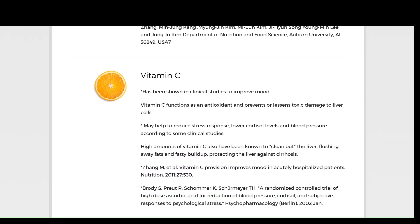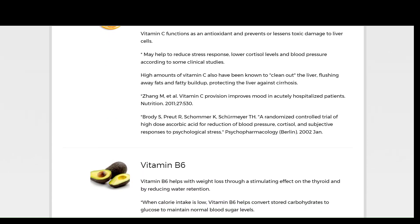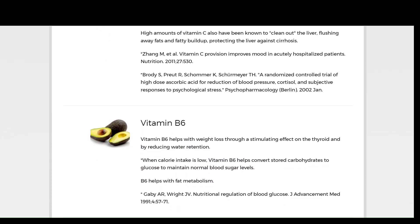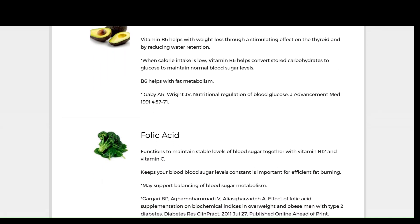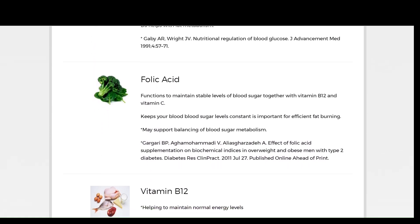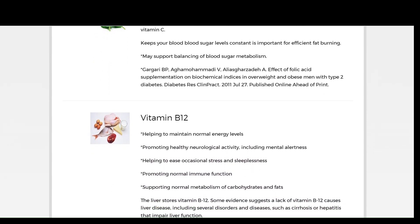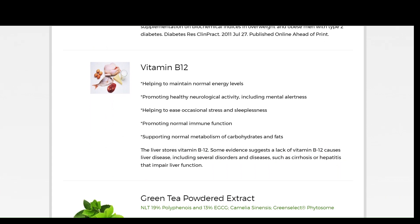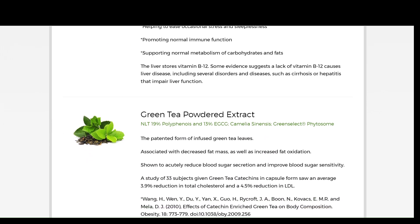LiveLean is unique — it is different, and it definitely works. All the ingredients used in the production of this supplement are properly researched and tested, with results showing that they can aid weight loss, improve liver health, prevent inflammation, and support the immune system. However, some of these ingredients are underdosed, so you might need to supplement them. This doesn't mean that LiveLean is less potent — it is still a great supplement with many health benefits.